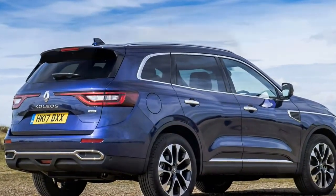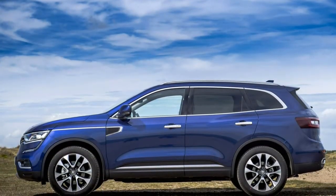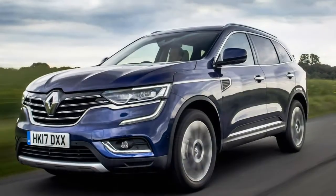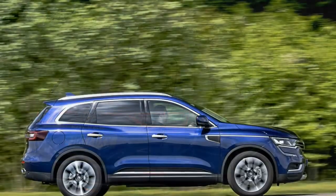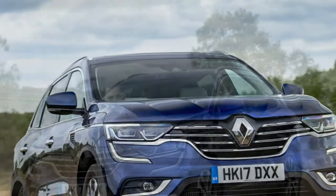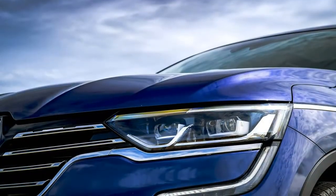Driver assistance features include Blind Spot Monitor, Lane Departure Warning, and Traffic Sign Recognition. Other standard safety features include ABS, cruise control, six airbags, and Isofix mountings for the two outer rear seats. Optional extras are thin on the ground; however, customers can spec the Climate Pack on Signature NAV, which adds ventilated front seats plus heated rear seats. A high-end 13-speaker Bose audio unit and automatic parking are also available.